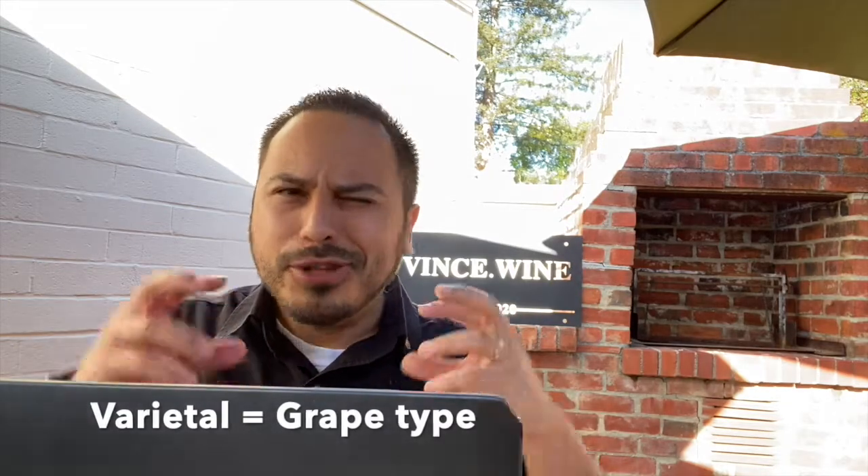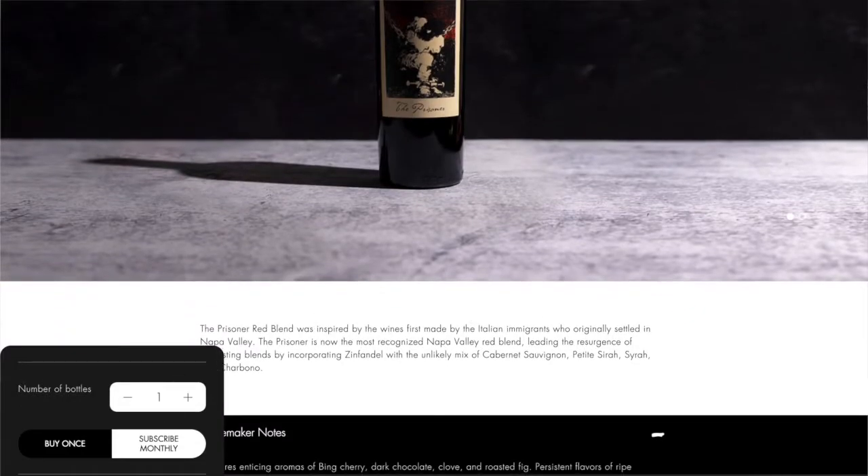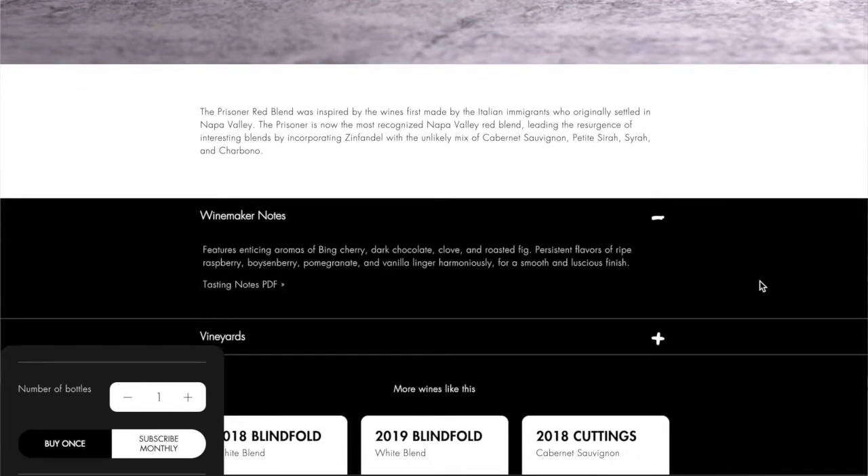Charbono is also a varietal found in this red blend. It's a really interesting varietal — it really exploded in Napa and has since been put into a lot of blends, and even found as 100%. It's sort of a medium to light-bodied red wine with a lot of bright red fruit and higher acidity. The blend was inspired by Italian immigrants who originally settled in Napa Valley, and it includes Zinfandel, Cabernet Sauvignon, Petit Syrah, Syrah, and Charbono. So this is sort of a mutt. I'm really excited to see how much of those individual characteristics play through.